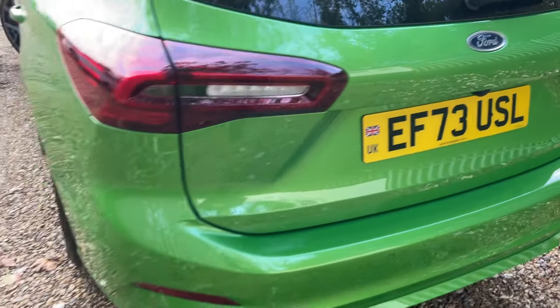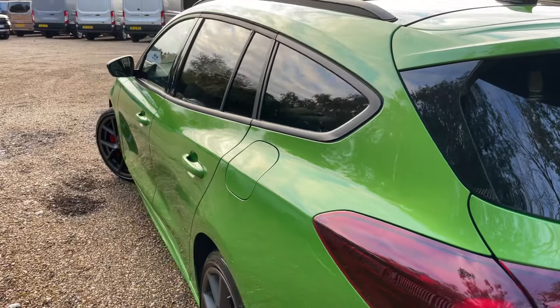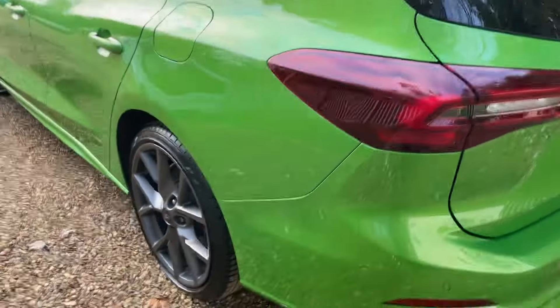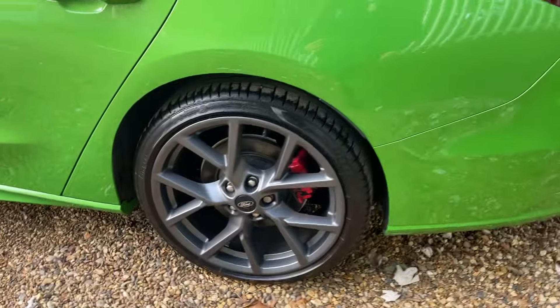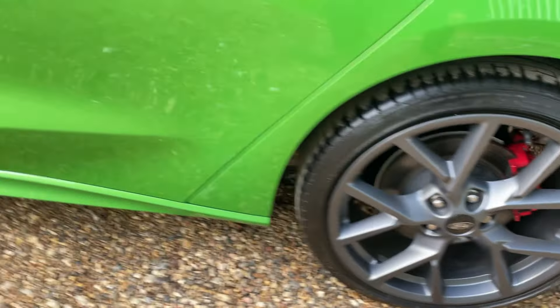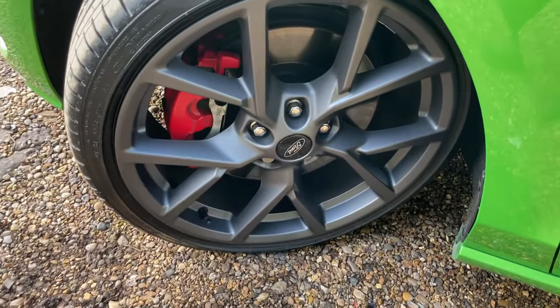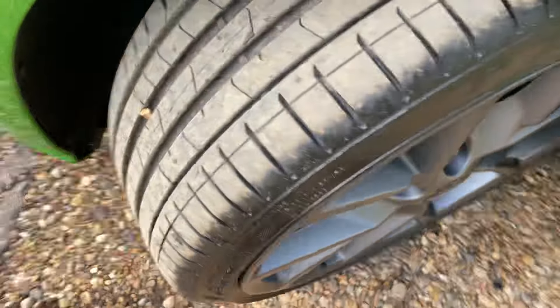I'm going to do the nearside very quickly before going to have a look inside. All the bodywork is just fantastic. To the nearside rear now — again another 19-inch magnetite alloy wheel. Following that all the way down to the nearside front, giving you a good look at that.